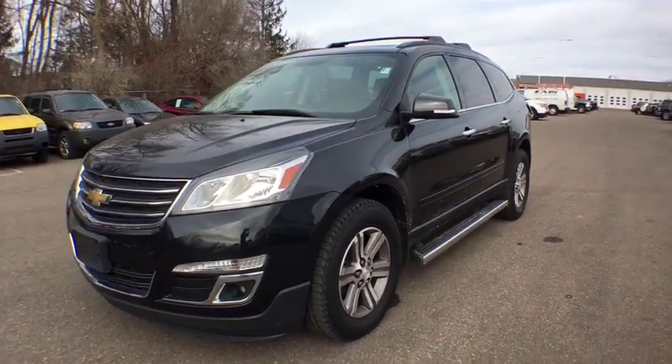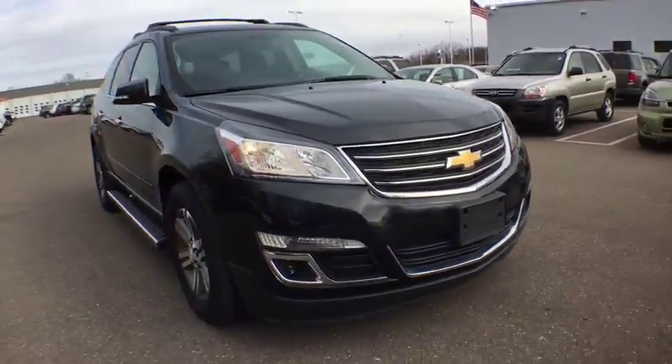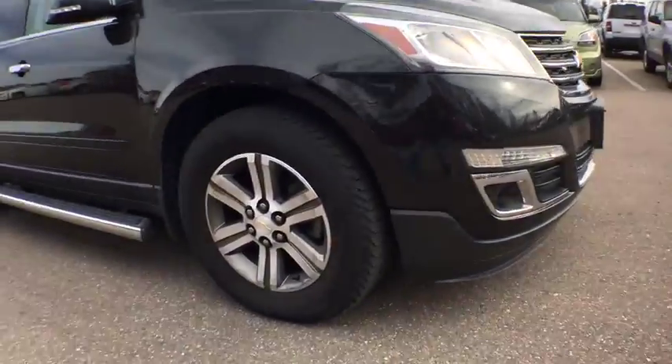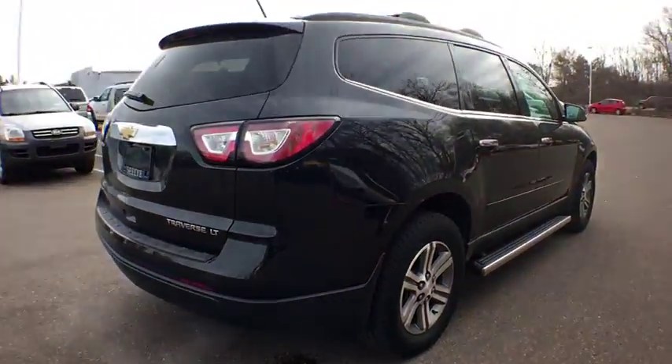The 2015 Chevrolet Traverse. The Chevy Traverse is more stylish than minivans and far more fuel and space efficient than truck-based SUVs. Crossovers like the Traverse are excellent family vehicles.